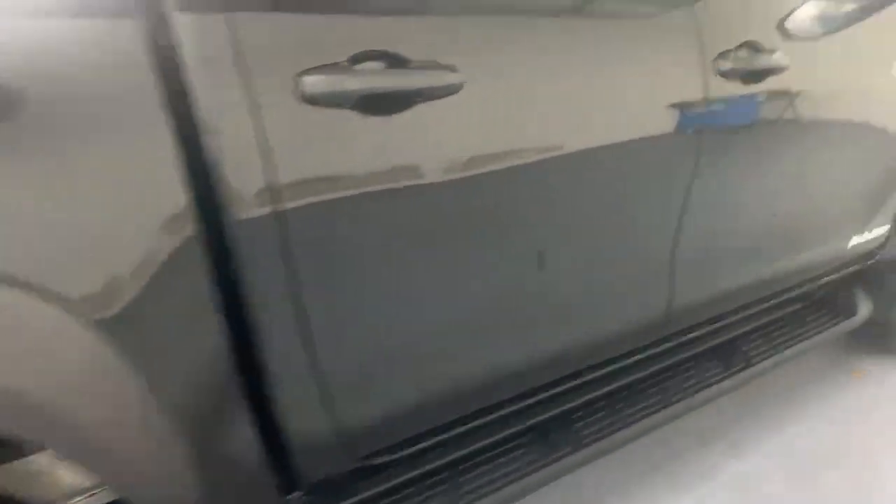Just moving down this side, having a quick look underneath the mirror on the offside — there's the fourth camera for the 360 degree system.